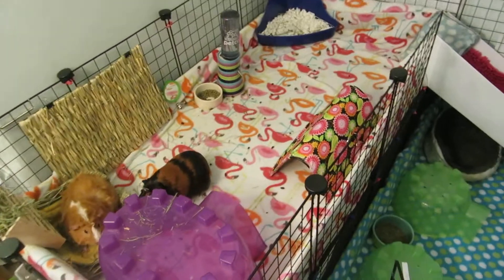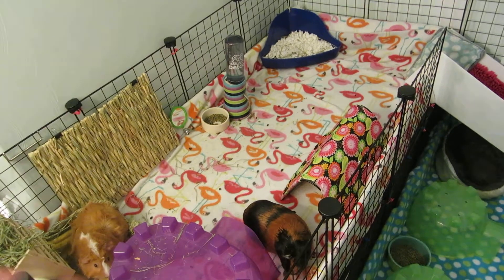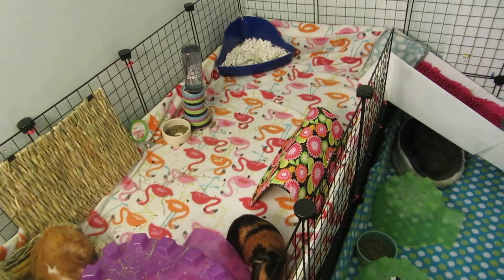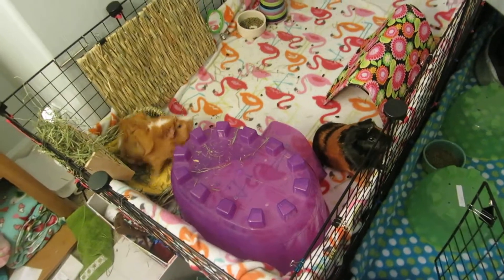Hey everyone, Maggie and the Piggies here, just with another quick little cage tour. I've decided I'm going to do quick little cage tour videos every time I clean the cage, or almost every time, so here we go.